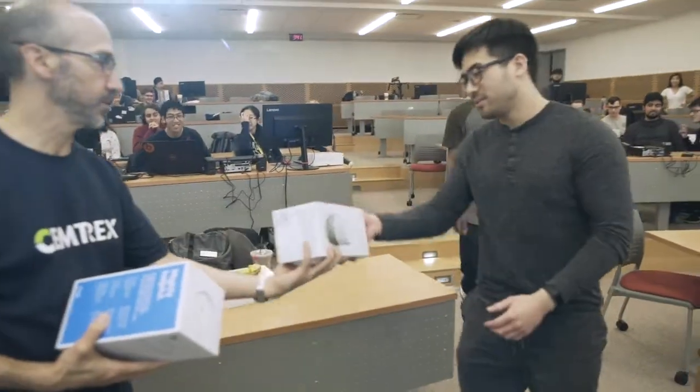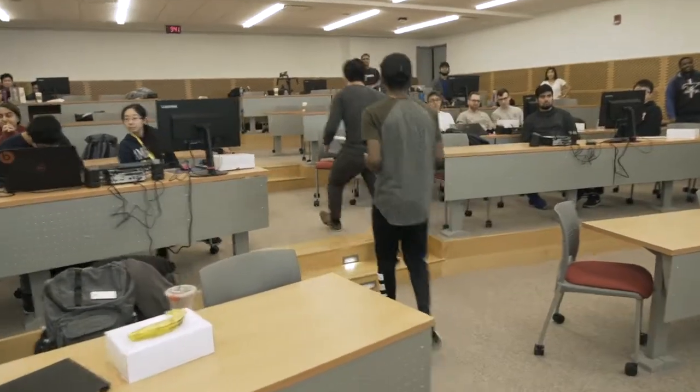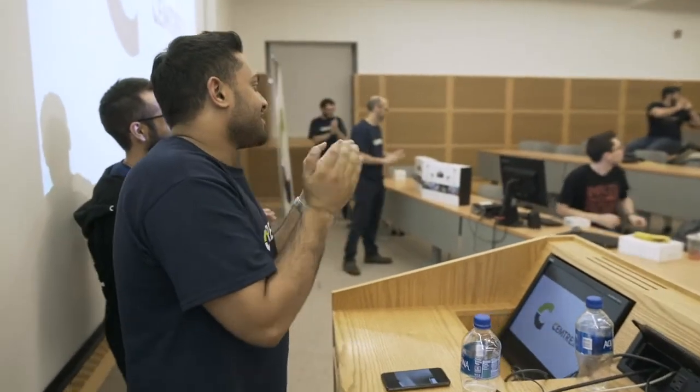In second place we have Asteroids. And first place for the coding challenge at Stony Brook University 2018 is Guitar Hero! You guys win two Oculi and a potential internship at Semtrex.